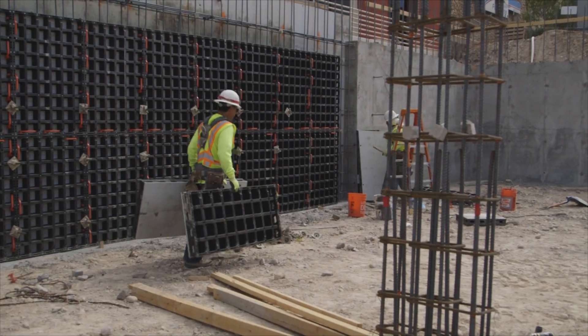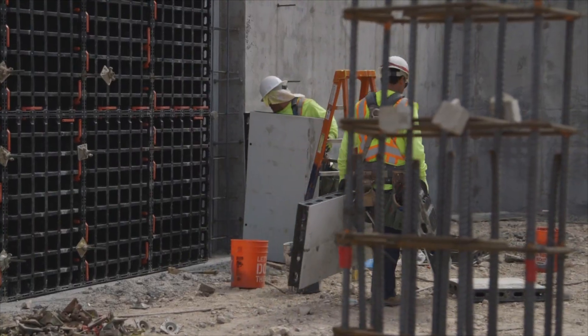I'm John Crowder. I'm a superintendent with A&J Concrete. I've been working with the duo system building these walls for the last couple of weeks.